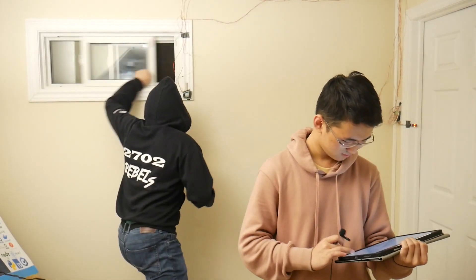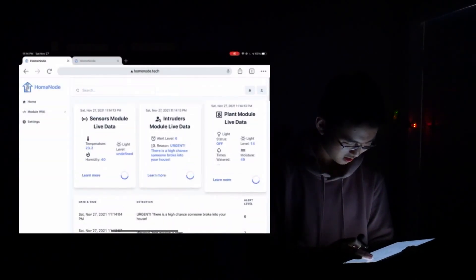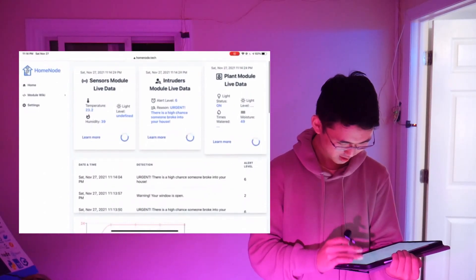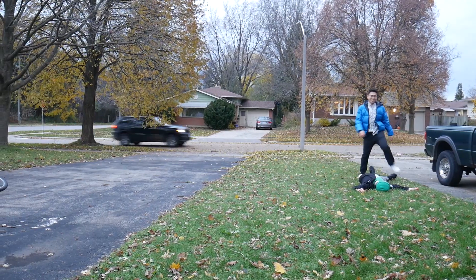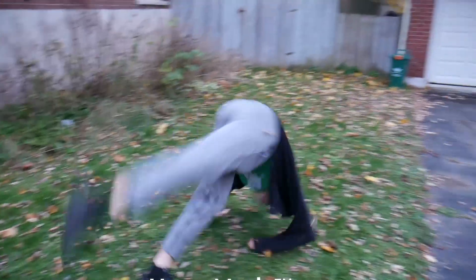Now, I will demonstrate what happens when someone breaks into your house with Home Node installed. Oh no, someone broke into my house. The window is open. Wait, the light just went out. What do I do? Oh, thank God Home Node turned the light on. Phew, it says I'm safe now. That's good. Oh, s**t! What the f**k, man? Woohoo! Woohoo! A few moments later. Oh my God. Bruh.